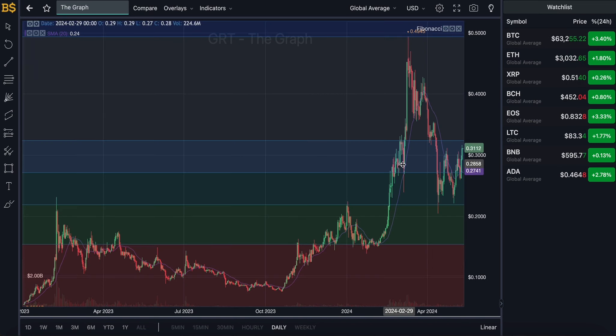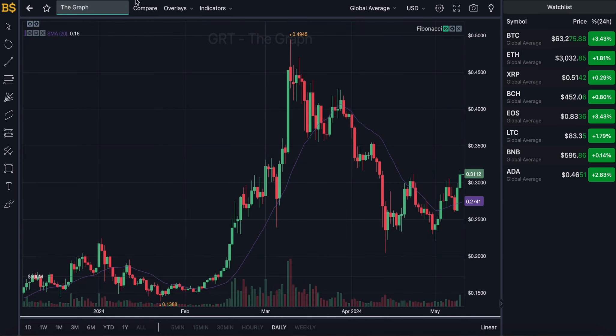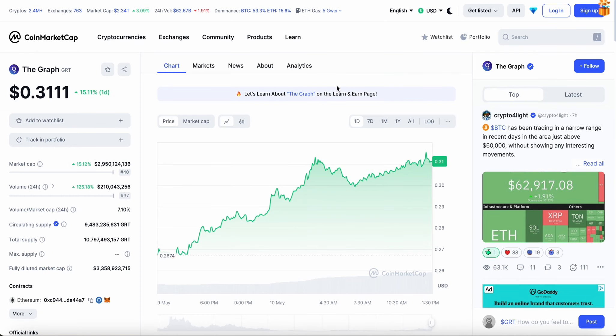Getting rid of the MACD indicator and bringing on the Fibonacci scale — we're currently trading in the blue zone. It's likely to take a little dip back down into the dark green zone over the coming days before hitting green candles again, heading up into the blue zone and into the top level in late May, June, and July — heading over 40 to 45 cents in value. Don't forget to subscribe to the channel and turn on bell notifications to get notified every time I upload.